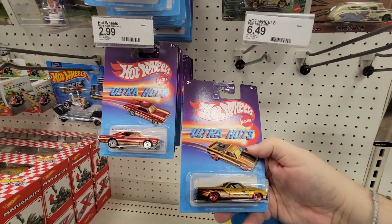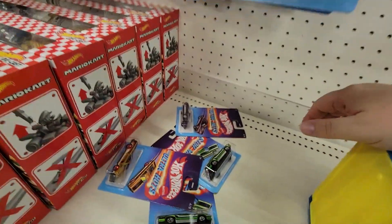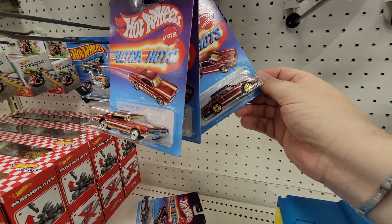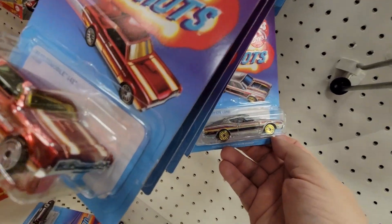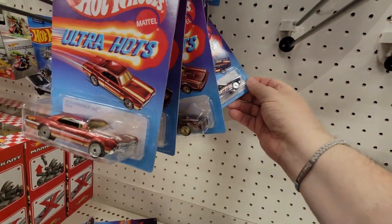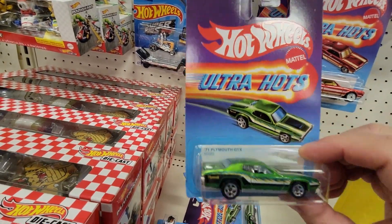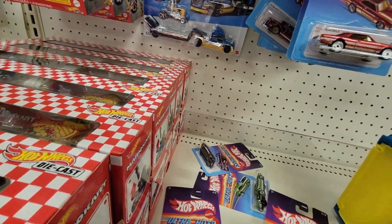Yeah, it's got this El Camino — it's the newer set. Really, that Oldsmobile. The Mercury Cyclone is really nice, and this also has that Chevy Camaro and the Plymouth GTX, which — if you've seen the video — Silk Master got it.